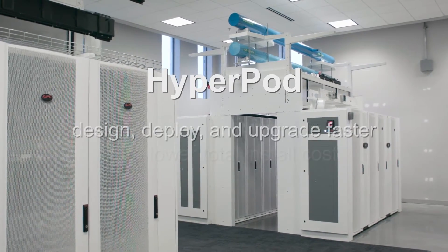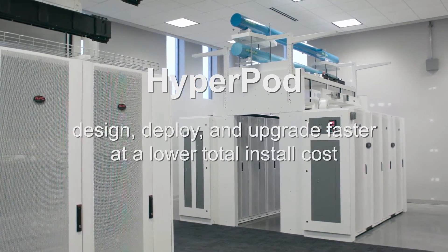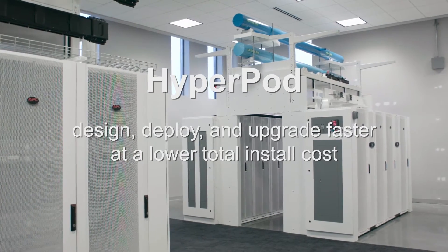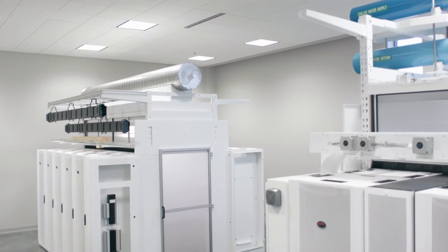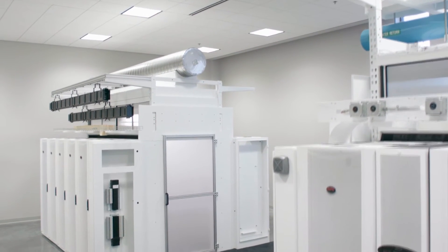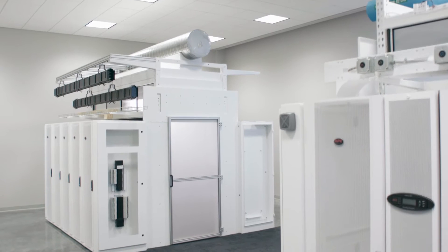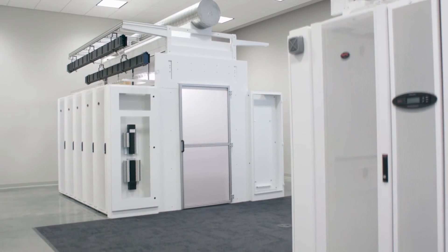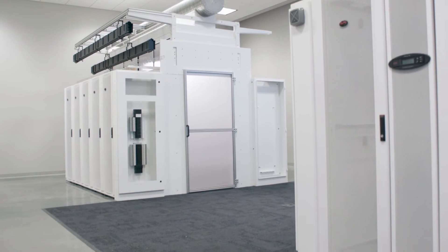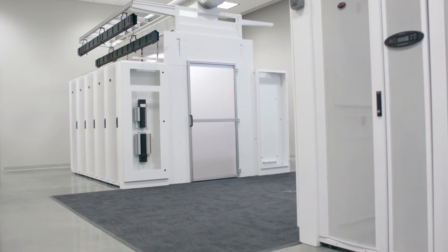Hyperpod addresses these trends. This new offer allows data centers to be designed, deployed, and upgraded faster and at a lower total install cost. We have leveraged our work performed for data center customers and used this experience to develop a highly customizable pod framework that can support various applications. Businesses can preserve cash by rolling out pods as needed.